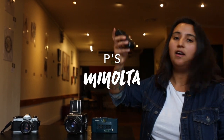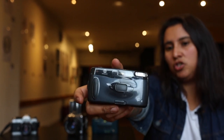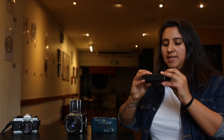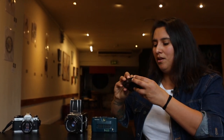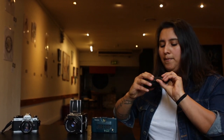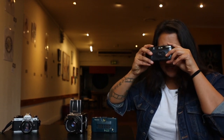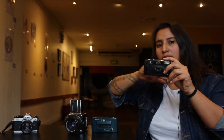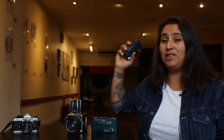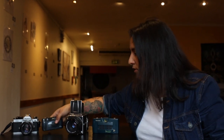Next we're going to move to the Minolta PS. This is a little point and shoot camera that Minolta put out. The special thing about this camera is that it's a panorama camera. It's super small, it fits in your pocket, but it has a panorama field of view so when you look inside the viewfinder you get this cinematic look to your pictures. We will be doing this on week number two this month.